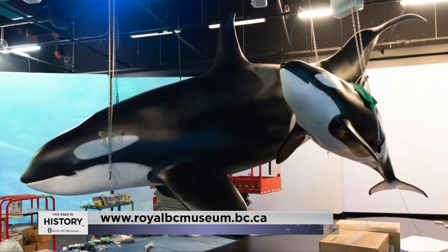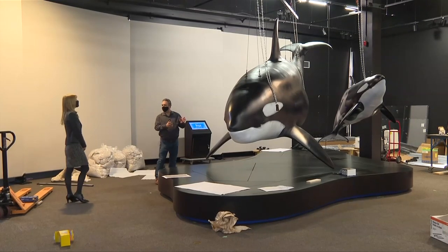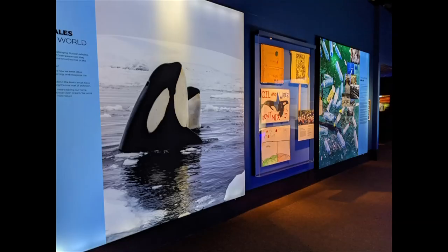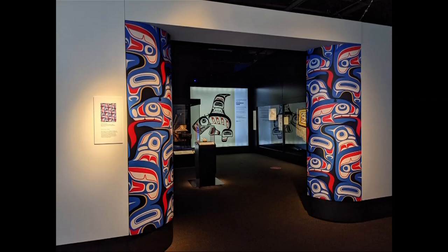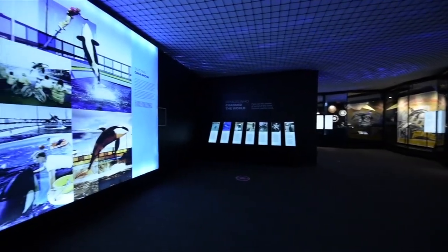Orcas: Our Shared Future opens Friday, April 16th. It's going to be here until January of 2022. We're working with a touring exhibition firm from Austria called Museums Partners, and they're going to take it on the road. We have a lot of interest from museums in the States and as far away as Australia and New Zealand.